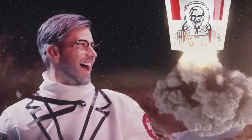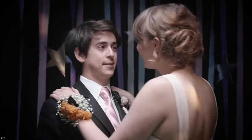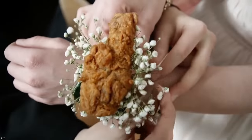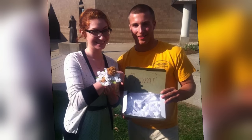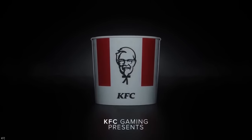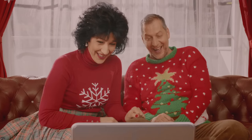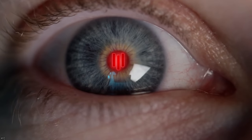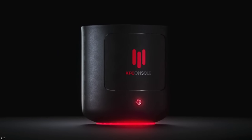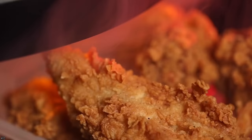KFC has been known to release some truly out-of-the-ordinary items to promote their brand over the years. Take for instance the KFC prom corsage — yes, you heard that correctly. KFC released a fried chicken-themed corsage for prom goers who just couldn't imagine their outfit being complete without the addition of some of the Colonel's famous fried chicken. Another promotional item launched more recently comes in the form of a high-end video game system. The aptly named KFConsole was first mistaken as a joke when the company announced its development in 2020, but fans were stunned to find out it was the real deal — complete with high-end specifications and, of course, a chicken reheating oven.